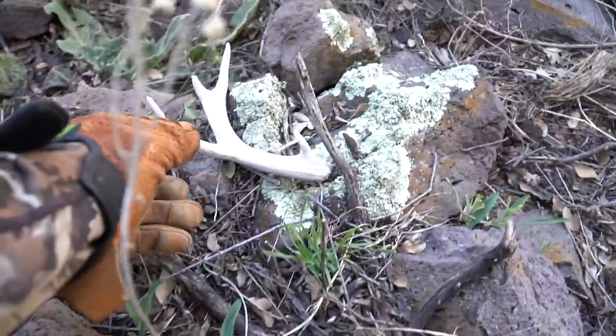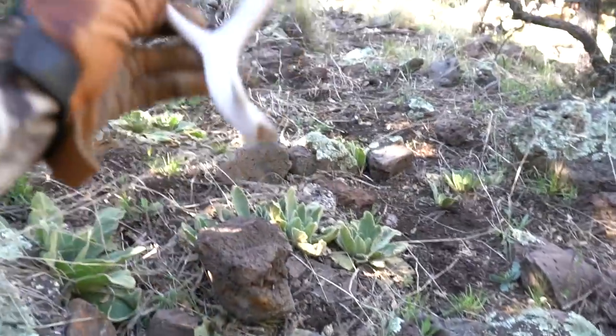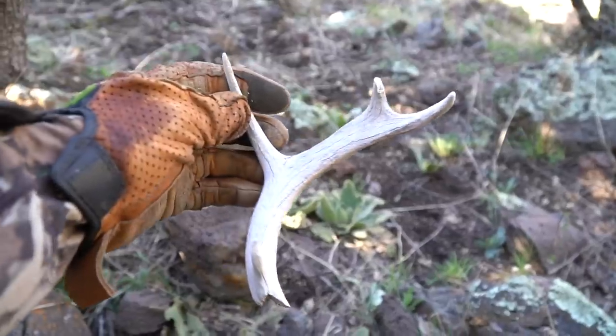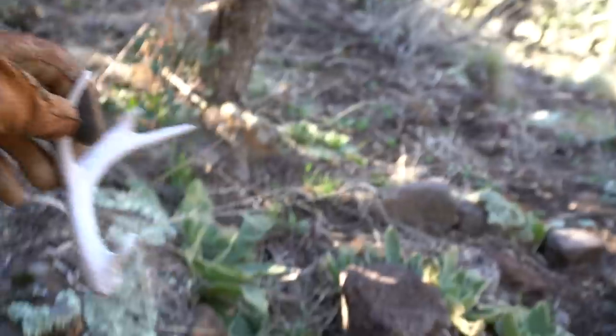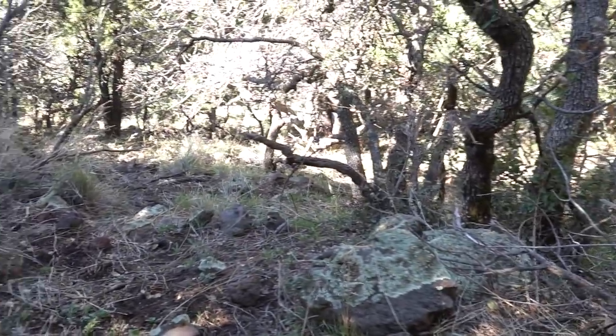I think we got a Coues deer shed — chalk and not big, but a Coues deer, check it out. We do not find many of those. Trying to walk with an antler on your back through this stuff is crazy — I do not know how they do it.